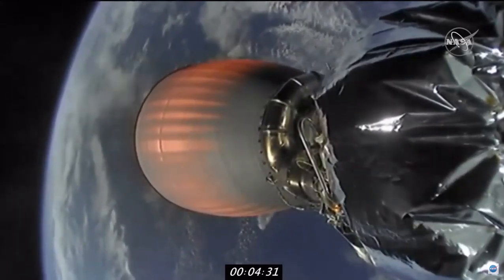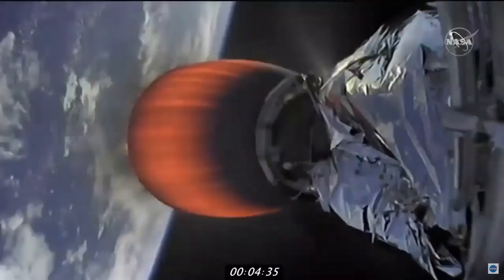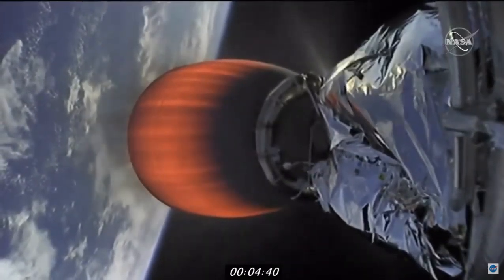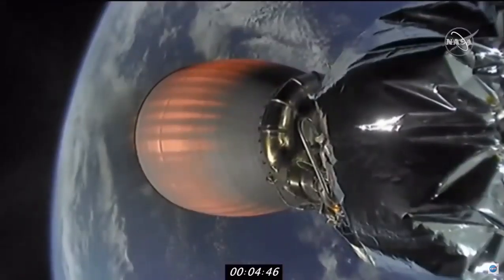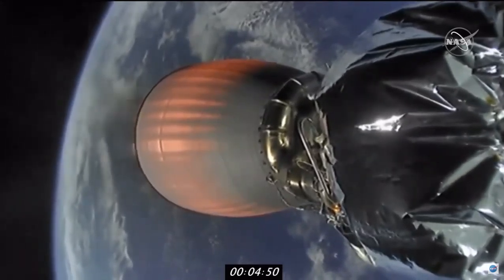Really noteworthy — that booster just launched its fourth payload into space. And one of those was actually more significant than a payload: Bob and Doug earlier this year. That same booster launched two humans into space. So it's a really amazing accomplishment that the same booster has now been reused a fourth time.